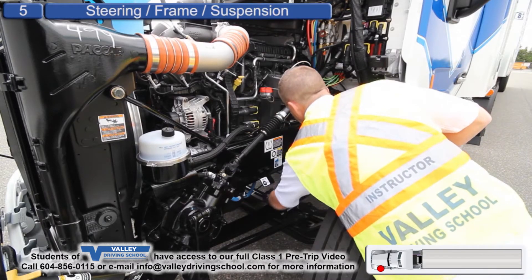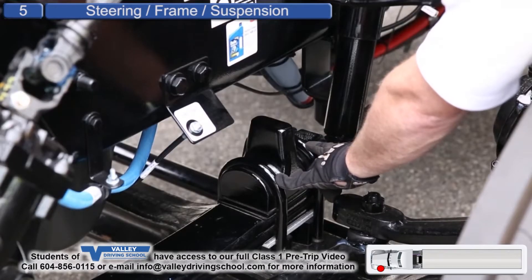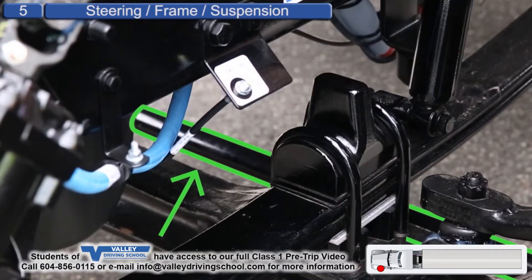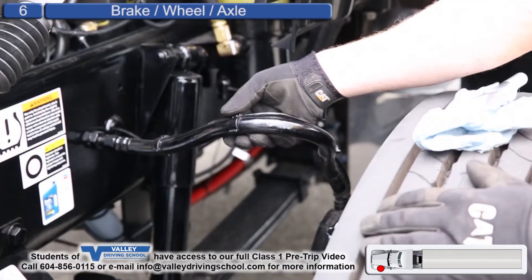Leaf springs are secure, not cracked. U-bolt is secure. Shock is secure, not leaking, not damaged. Tie rods are secure, not damaged. Airline, not damaged.